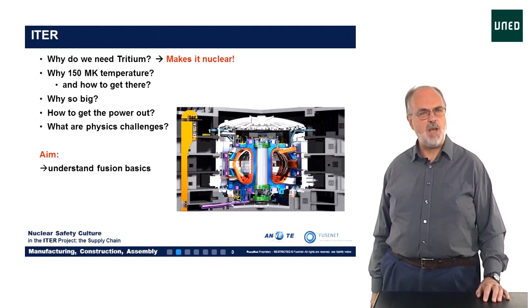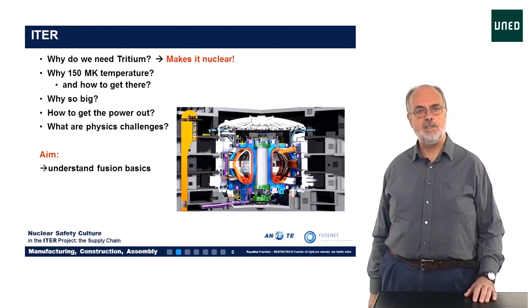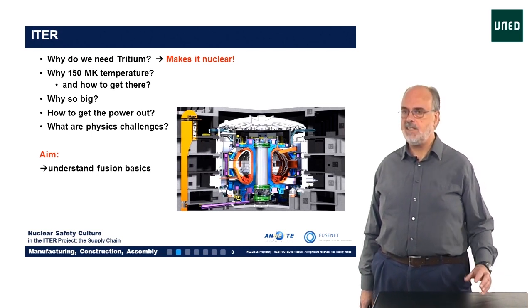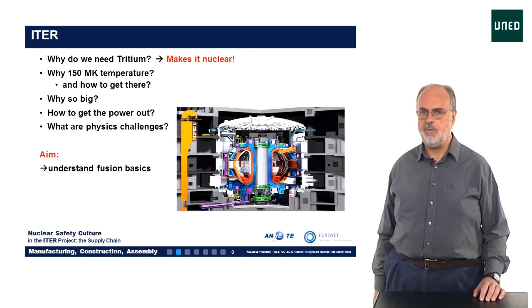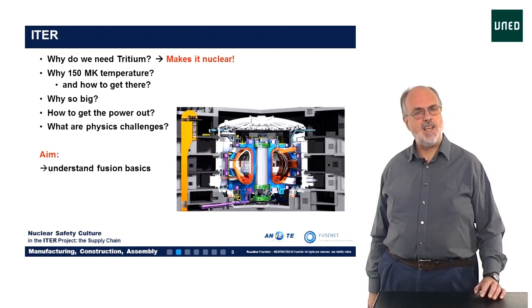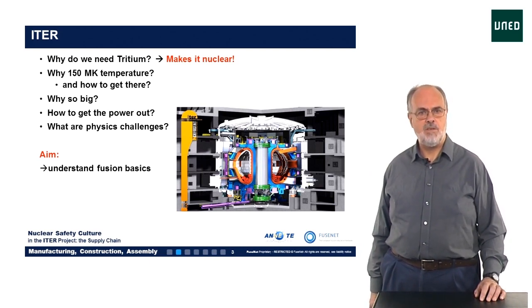A few questions might pop up when looking at ITER. Why is the machine so big? Couldn't we make it smaller and cheaper? I already mentioned that we need a temperature of 150 million degrees — why this high temperature, and can we even reach that? How do we keep a fuel of this temperature in place? Which fuel to use? Well, here I can already answer that we'll use deuterium and tritium. I'll explain in a moment why this is the easiest.